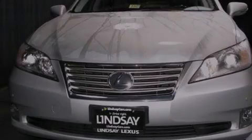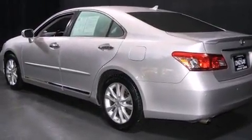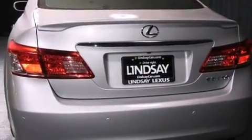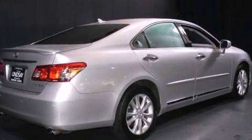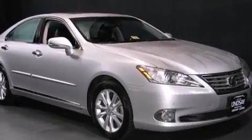Familiarize yourself with a 2011 Lexus ES350. This four-door, five-passenger sedan just recently passed the 50,000 mile mark. A 3.5-liter V6 engine pairs with a sophisticated six-speed automatic transmission, providing a smooth and predictable driving experience.